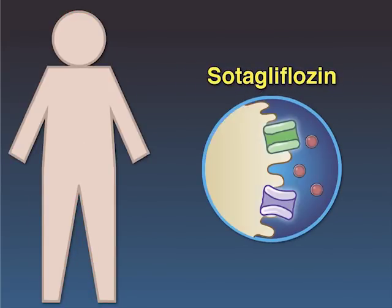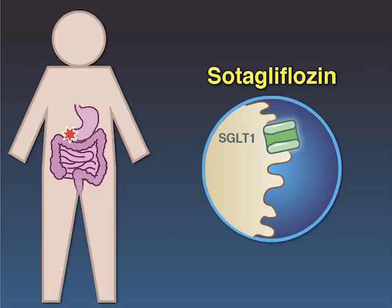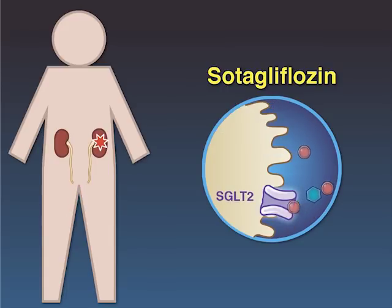Sotagliflozin is an oral inhibitor of sodium glucose co-transporters 1 and 2. SGLT1 is present mainly in the proximal intestine, where its inhibition decreases glucose absorption and blunts postprandial hyperglycemia. In contrast, SGLT2 inhibition decreases renal glucose absorption.